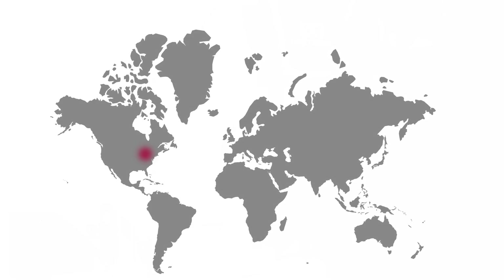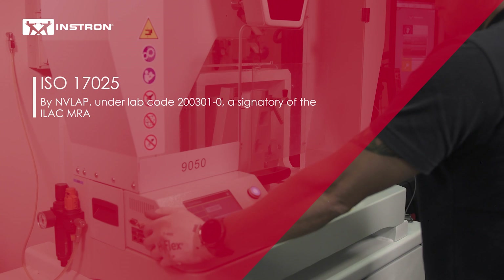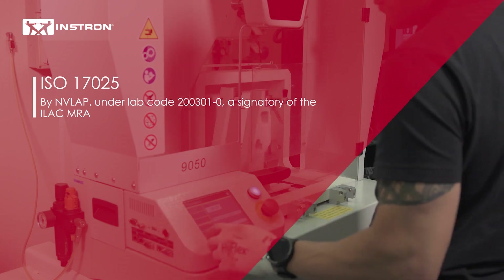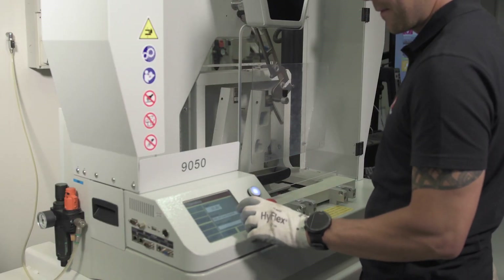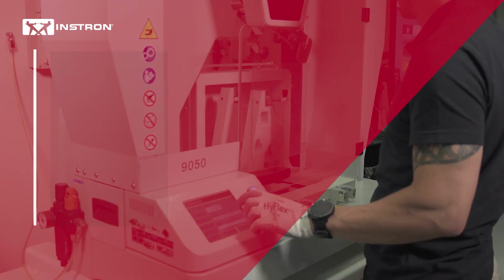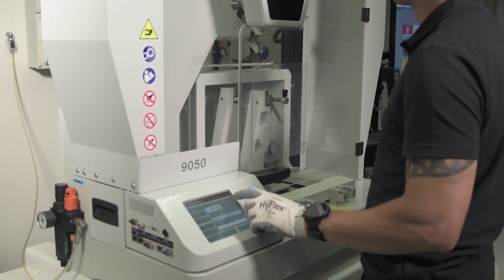Instron field service engineers are strategically located around the world and are audited in accordance with ISO 17025 by NavLab under lab code 200301-0, a signatory of ILAC MRA, ensuring that you get precise and reliable test results every time. Once the calibration is complete, we will provide you with a detailed certificate, giving you confidence in your testing process.